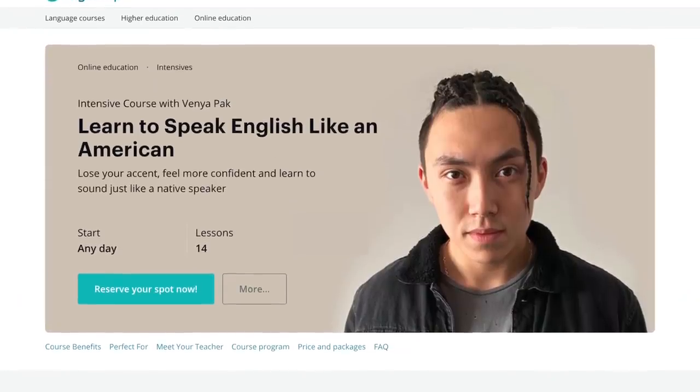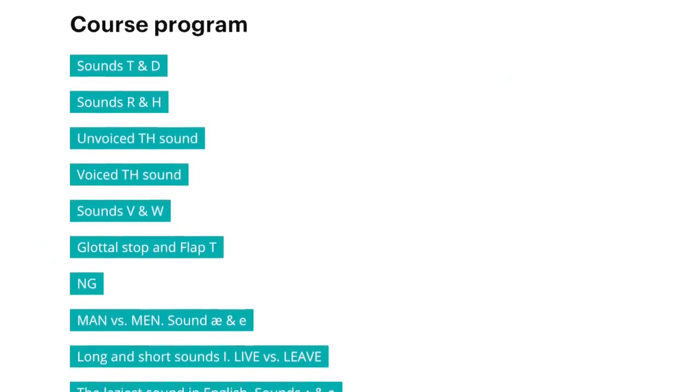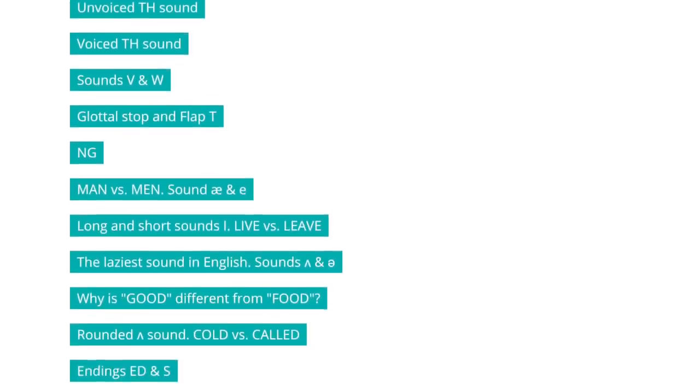By the way, all of this is covered in a course called 'Speak Like an American' — a pronunciation course where you learn where exactly your tongue goes when you pronounce things, and how your mouth should open and close to sound more like a native speaker. If you want to get rid of your accent or just pronounce words correctly, the link is down below with a special promo code.